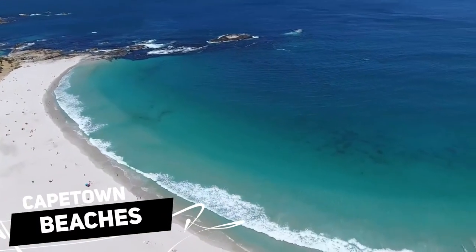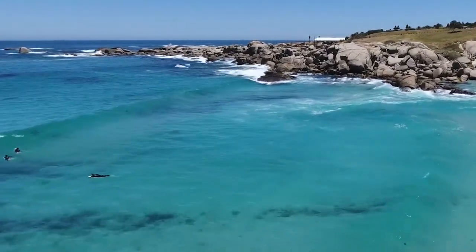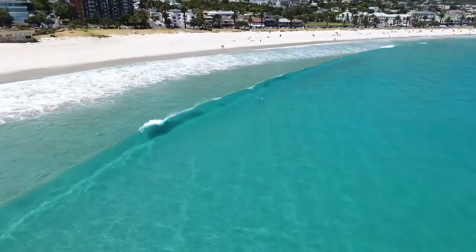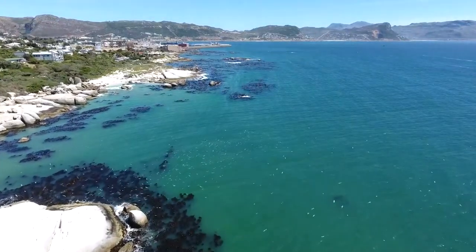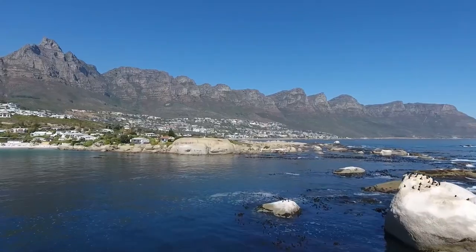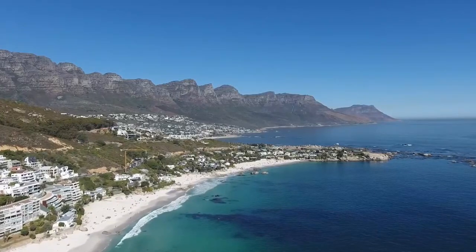Beaches: Beautiful beaches line the areas surrounding Cape Town, and there is no denying they are some of the nicest in South Africa. However, even while the water occasionally glistens a brilliant blue or turquoise, don't anticipate it to be warm. Because the current in this area originates directly from Antarctica, the beaches along the Atlantic coast, including the well-known Camps Bay and Clifton beaches, are never warm.